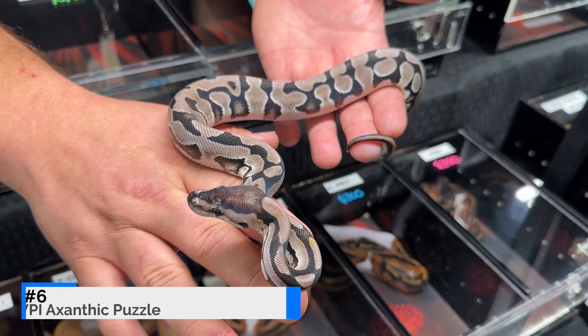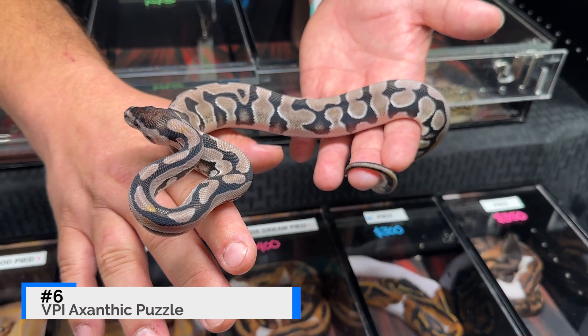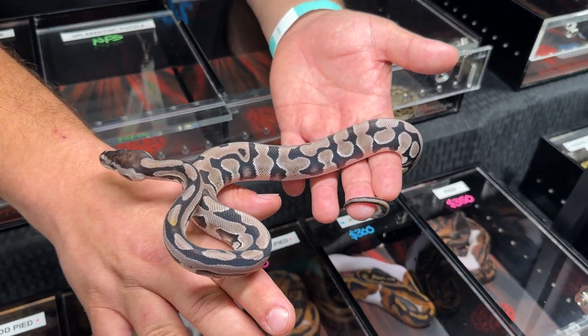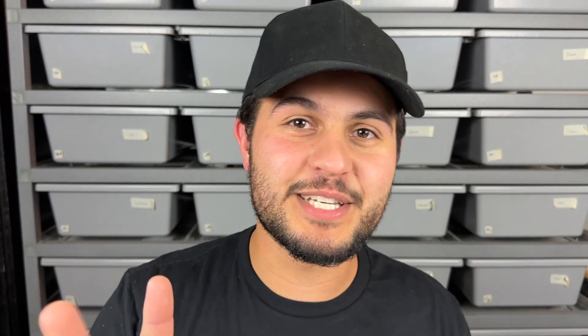At the number six spot we have an azanthic puzzle from KDF Reptiles. Josh and I got super excited to see this animal because it's taking two of our favorite genes — the VPI azanthic and the puzzle — and combining them together. Probably everybody could have predicted what this combination would look like, but it's really cool to see it come to life. I do think it could use a little enhancement though, so what I would add is actually two genes — I'm kind of cheating here — but I would add firefly to take it up to the next level.